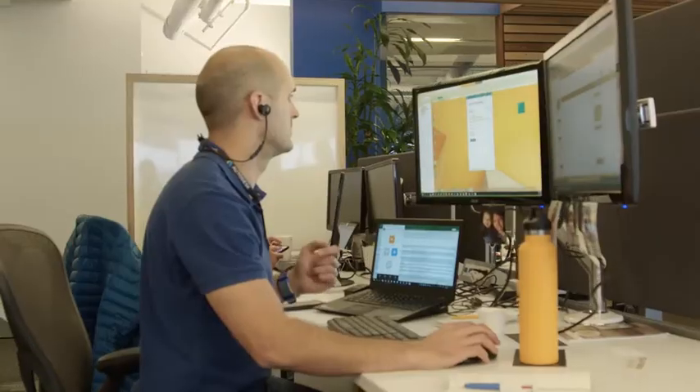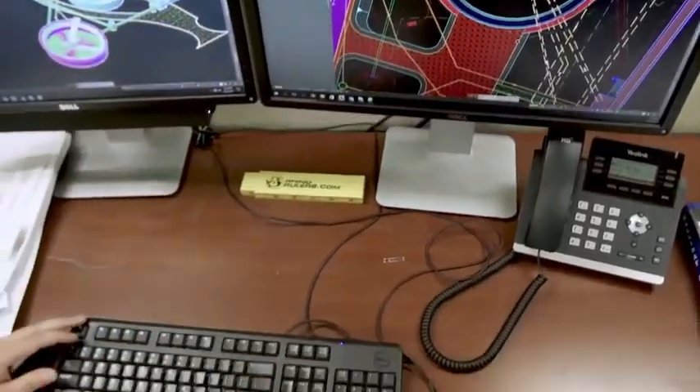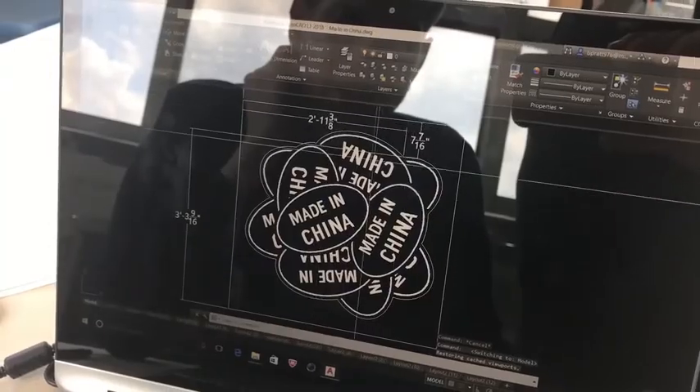Hi, my name is Marcus O'Brien and I lead the AutoCAD product management team here at Autodesk. We create software used by the most cutting-edge architects, engineers and designers from around the world.